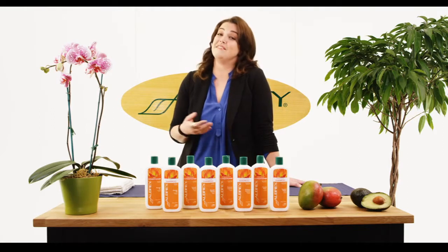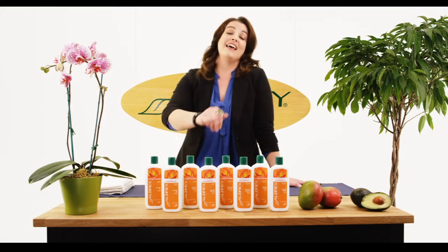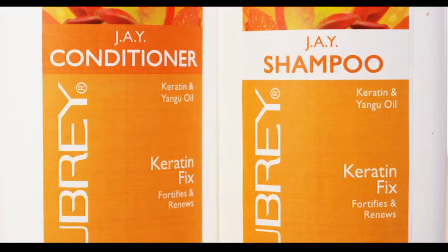Is your hair feeling dry, brittle, over-processed, maybe even feeling damaged? The line that I want to point you towards is our dry line. And the shampoo we're first going to talk about is the J Shampoo.